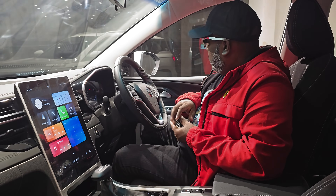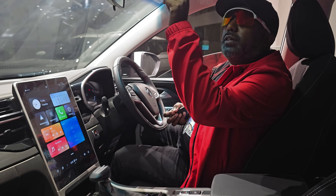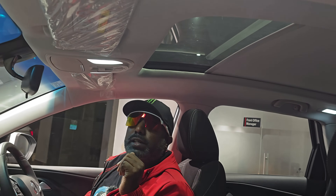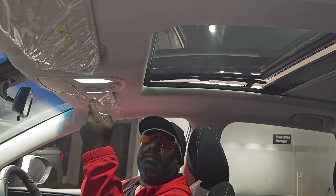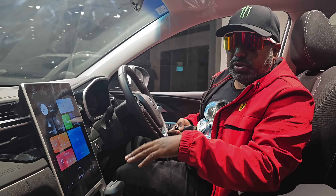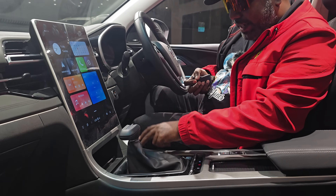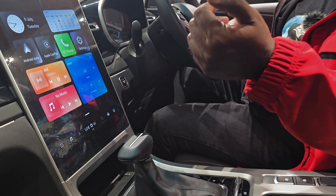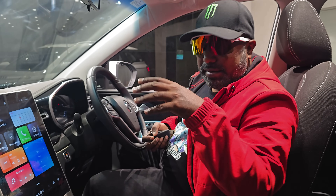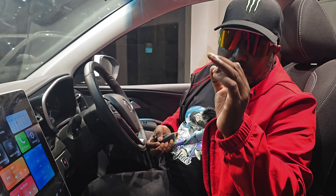Other convenience features include one-touch power window for the driver's side, one-touch opening for the sunroof, a wireless charger, traction control, a dedicated eco mode to extract maximum fuel efficiency, an electronic parking brake, and an auto hold function that prevents the car from rolling backwards on inclines.